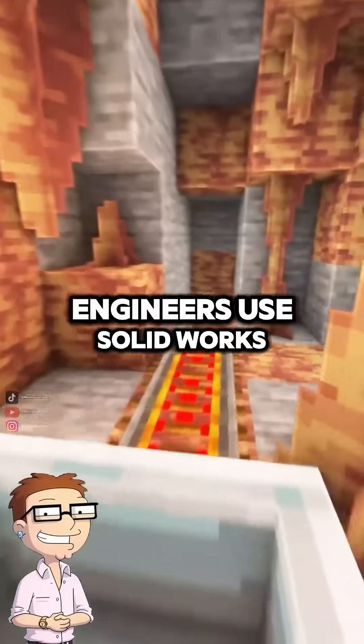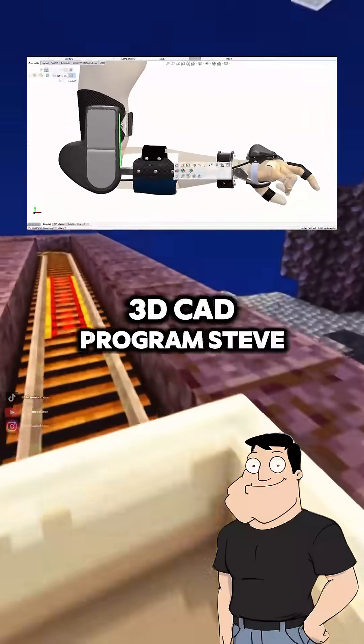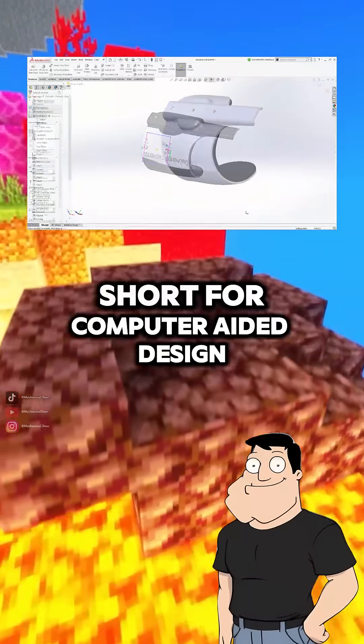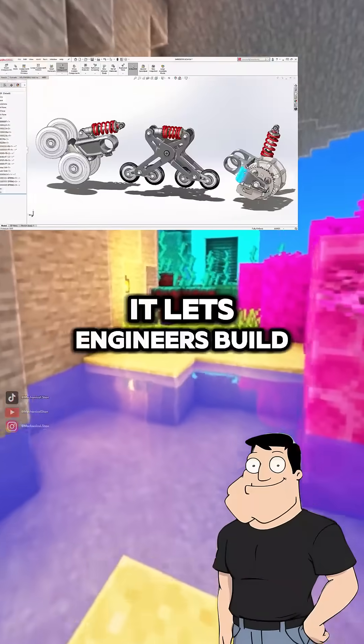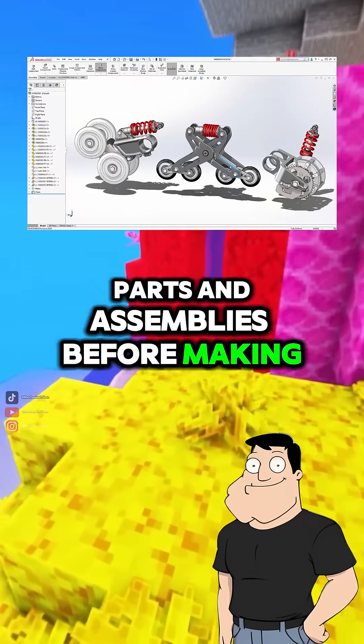Dad, I keep seeing engineers use SOLIDWORKS, but I don't get it. How does it actually work? SOLIDWORKS is a 3D CAD program, Steve — short for Computer Aided Design. It lets engineers build digital models of mechanical parts and assemblies before making anything physical.